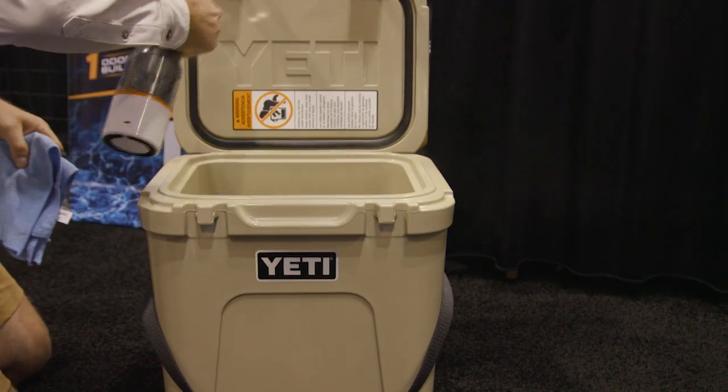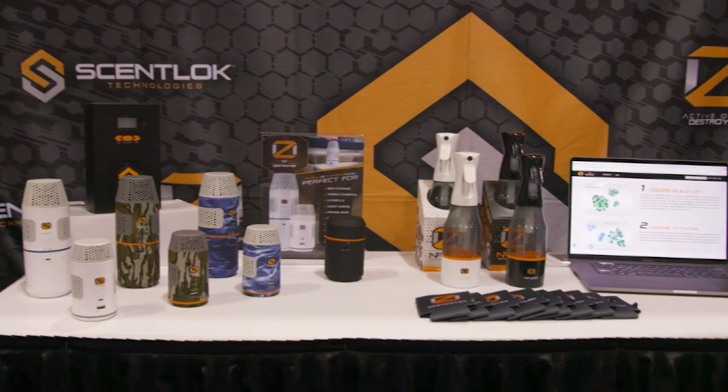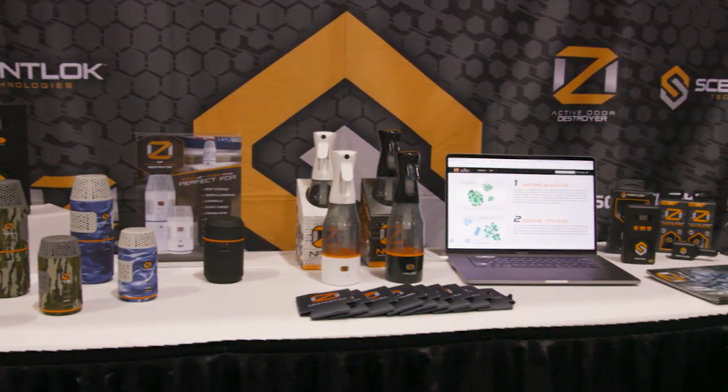I'm in the Oz by Scent Lock booth right now and they have developed a brand new cleaning device that is ozone charged. Oz has a long track record of providing ozone cleaning equipment like these gas chargers here. You can put them in small compartments in your boat — it'll kill mildew, it'll kill bacteria, and it'll stop the smell in there.